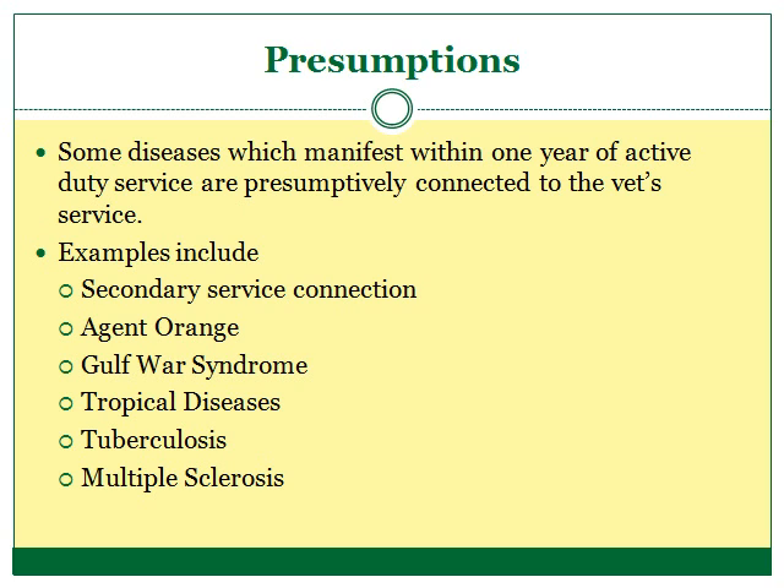The VA presumes there is a nexus in these situations for the veteran. The veteran does not have to prove his event in service — that he was exposed to Agent Orange. The VA presumes that he was if he meets certain criteria. And the veteran does not have to get a doctor to say that his Diabetes Type 2 was caused by Agent Orange. The VA presumes that it was. There are several such presumptions listed in the Code of Federal Regulations that the VA gives to certain veterans for certain diseases.